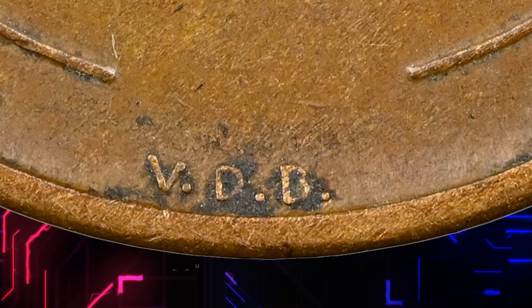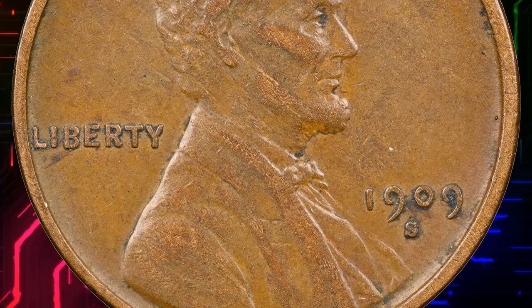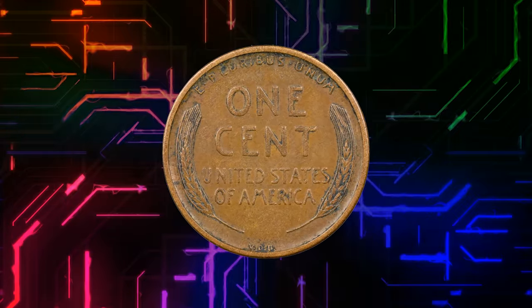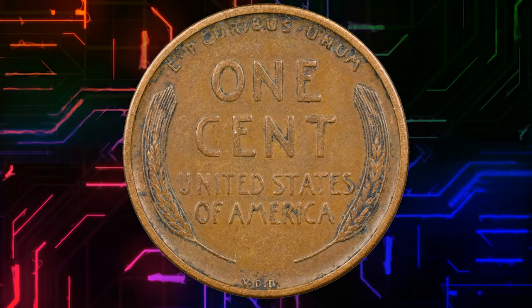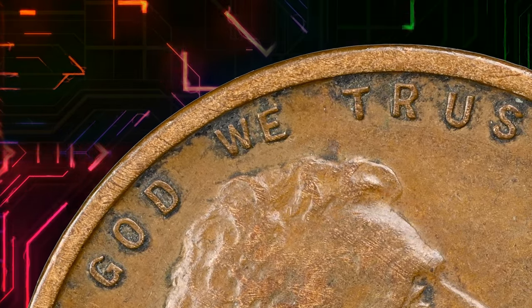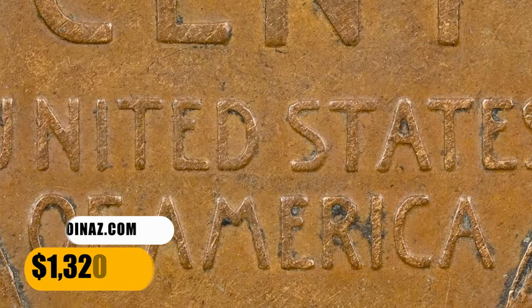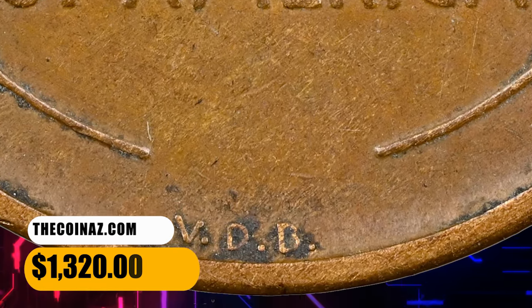The initials VDB on the reverse of the coin stand for Victor David Brenner, the designer of the Lincoln Cent. Their unauthorized inclusion on the coin led to a public outcry and the removal of the initials from future coins. The coin is in high demand among collectors and its value has increased significantly over the years. This specimen was sold for $1,320.